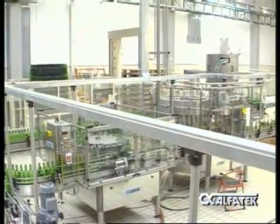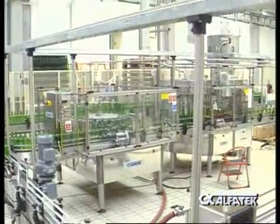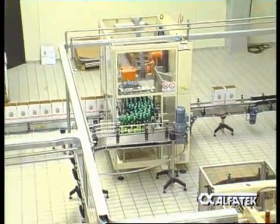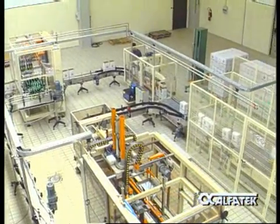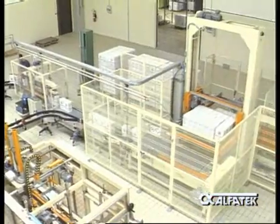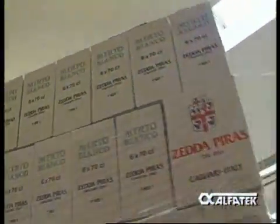The high feet of the washing machine and of the Alphatec monoblock are designed to offer easy cleaning and disinfecting of the floor. View from the top of the bottle lineup and of the palletization machine. The perfect automation and synchronization allows the reduction of personnel to a minimum.